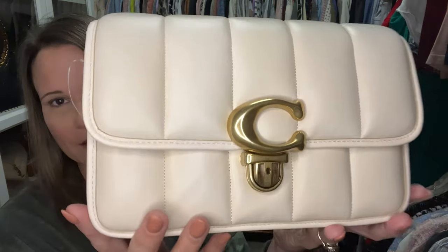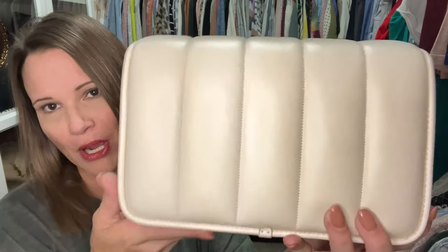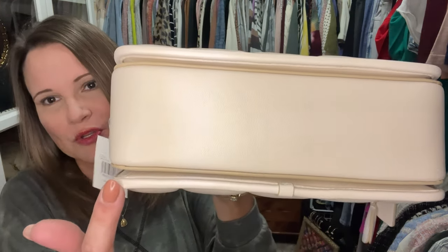Anyway, let's do a tour of the bag. The back does not have a pocket, but it is designed with three compartments — there's one, two, and three. Let's look inside.